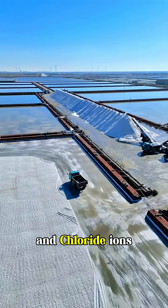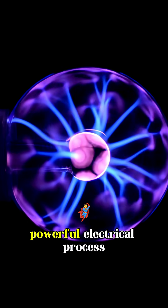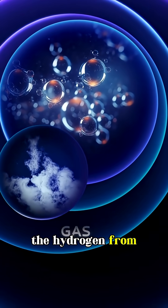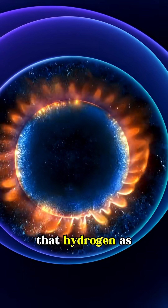Salt water is full of sodium and chloride ions. By using a powerful electrical process called electrolysis, scientists can separate the hydrogen from water molecules, then use that hydrogen as fuel.